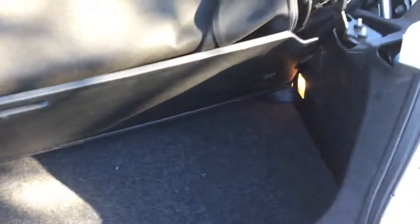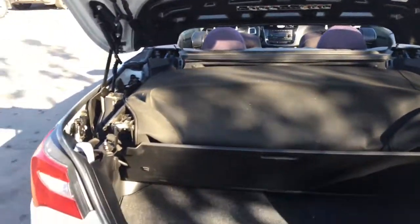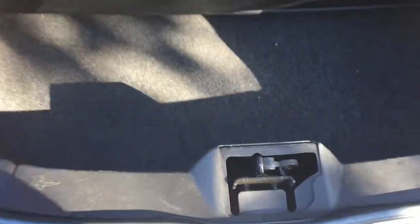Check out the trunk area — there is even a convenience light on the right side, and that is where the top lies when the car is in convertible mode. Underneath here, there is even more storage space.